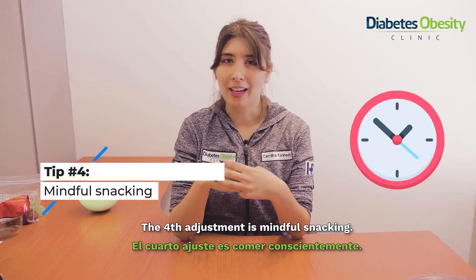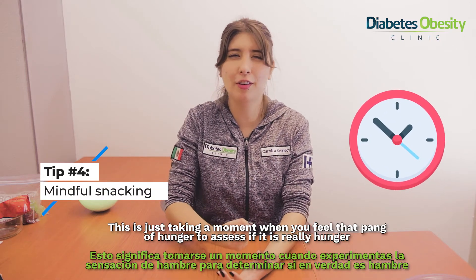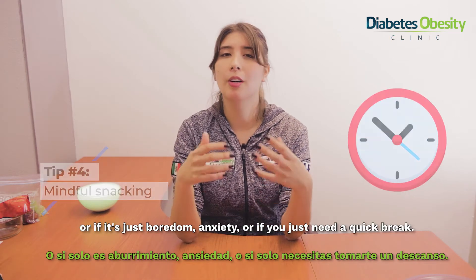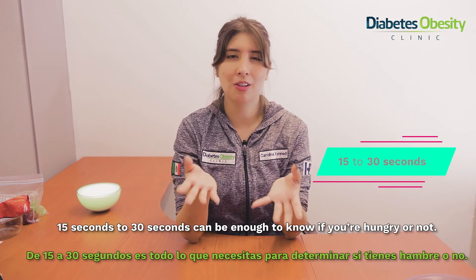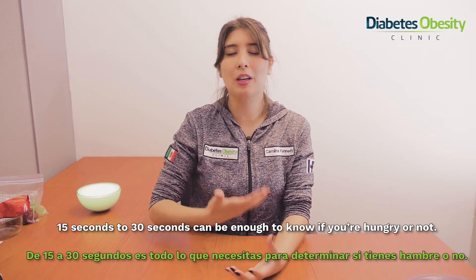The fourth adjustment is mindful snacking, and this is just taking a moment when you feel that pang of hunger to assess if it is really hunger or if it's just boredom, anxiety, or if you just need a quick break. 15 to 30 seconds can be enough to actually know if you're hungry or not.